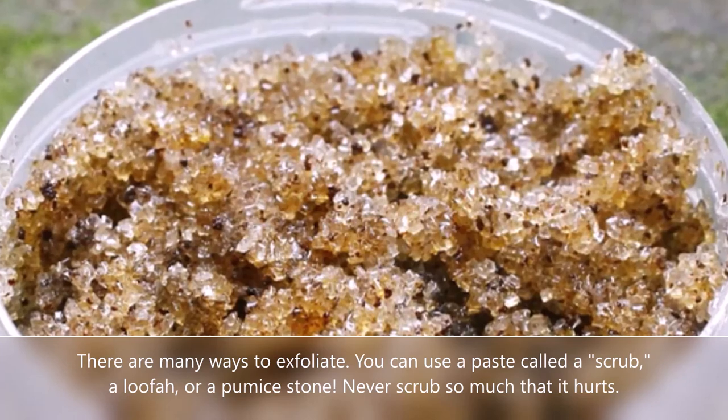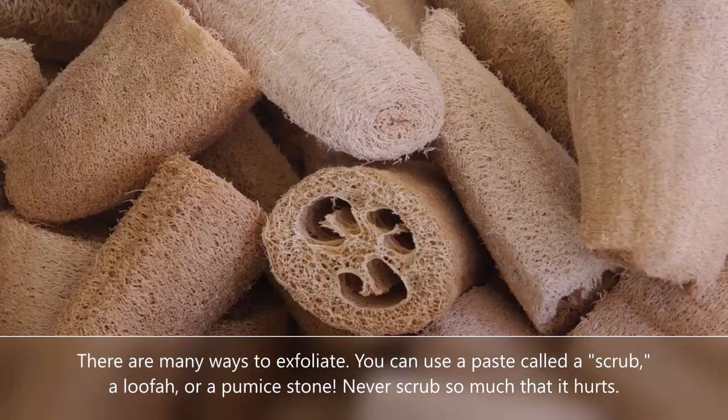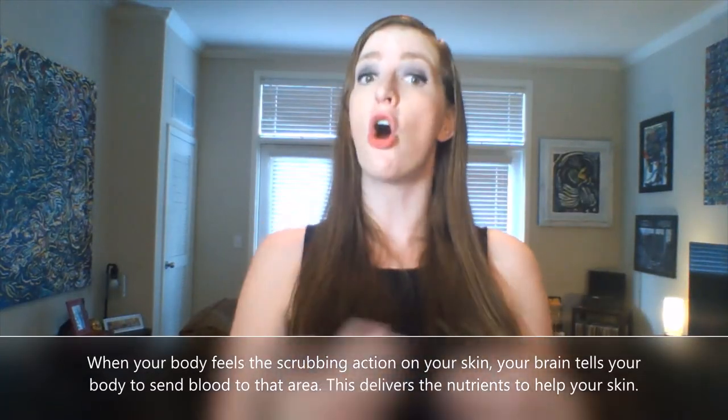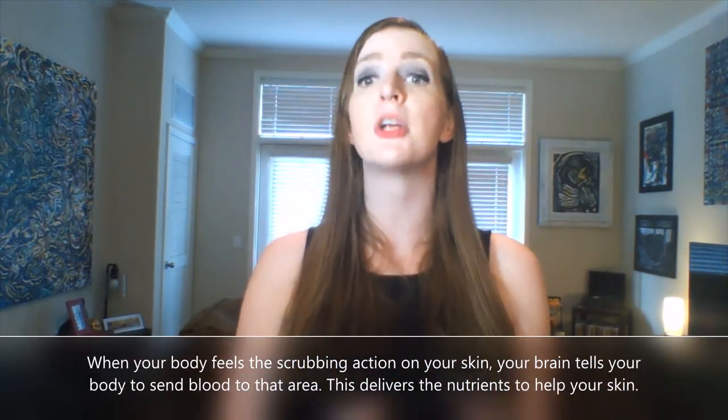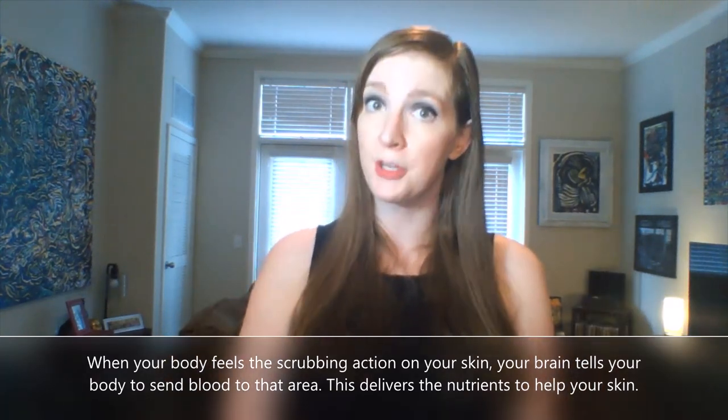This is called exfoliating. There are many ways to exfoliate. You can use a paste called a scrub, a loofah, or a pumice stone. Never scrub so much that it hurts. When your body feels the scrubbing action on your skin, your brain tells your body to send blood to that area, which delivers the nutrients to help your skin.